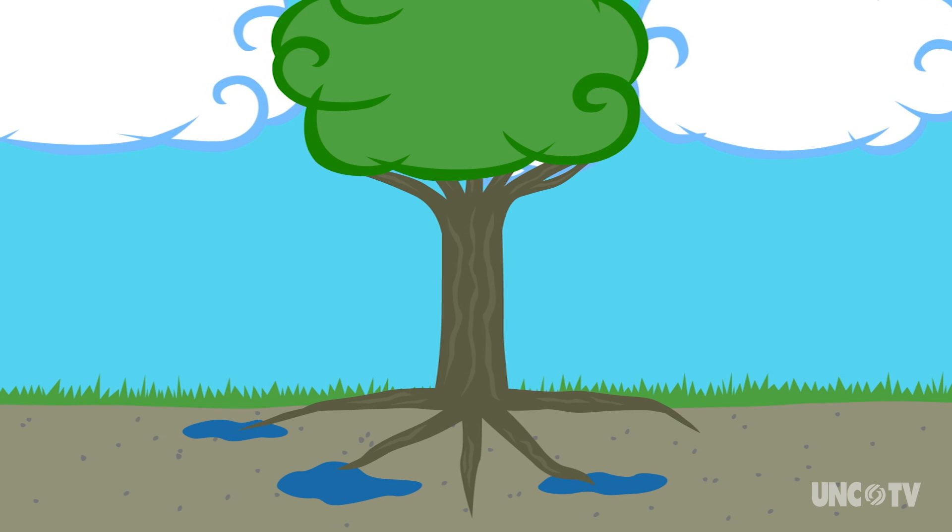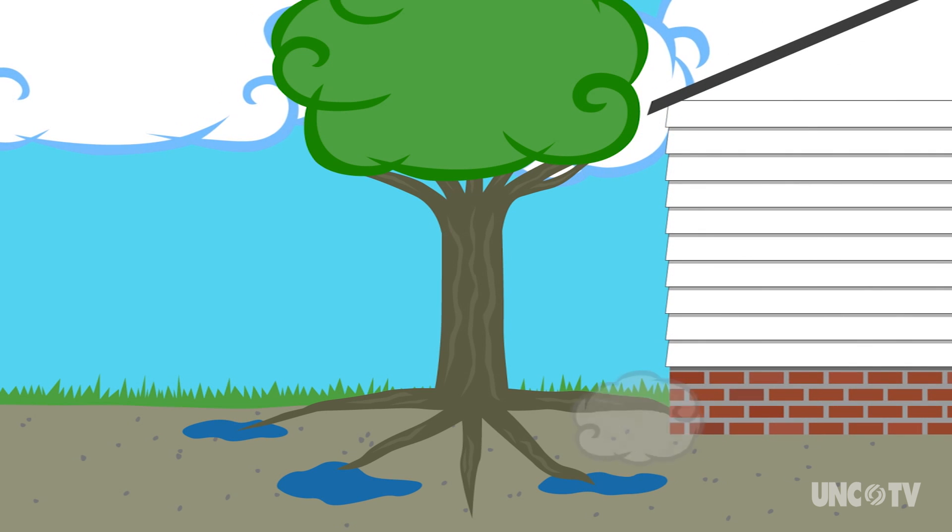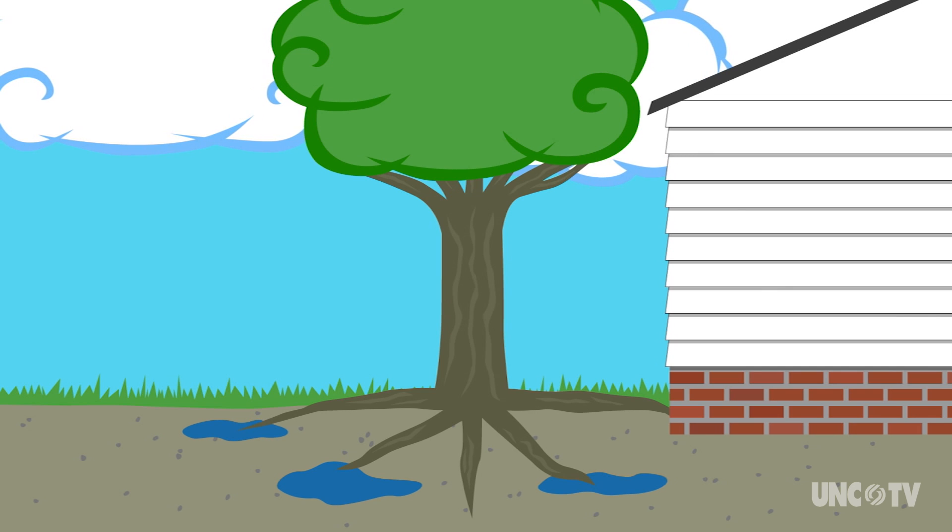Scientists say up to 20% of a tree's roots can be destroyed without killing the tree. It turns out trees are pretty resilient. But in their quest to find water, roots can grow much farther and deeper than expected.